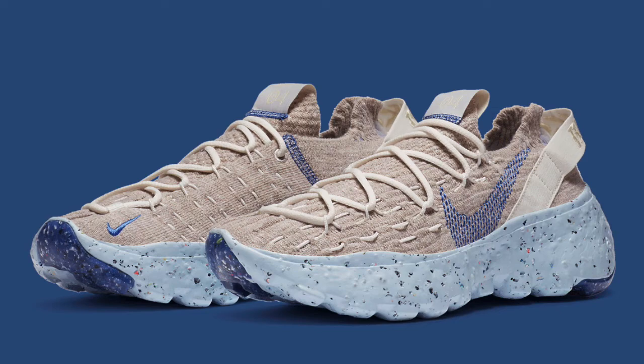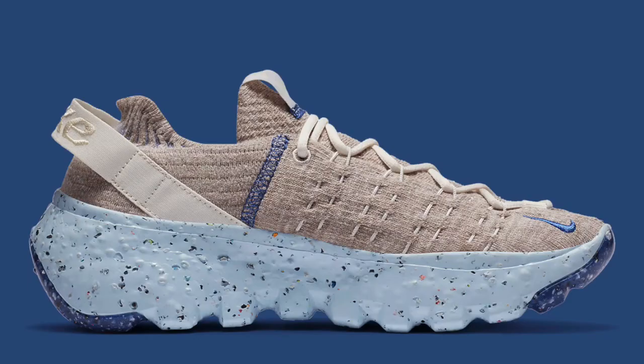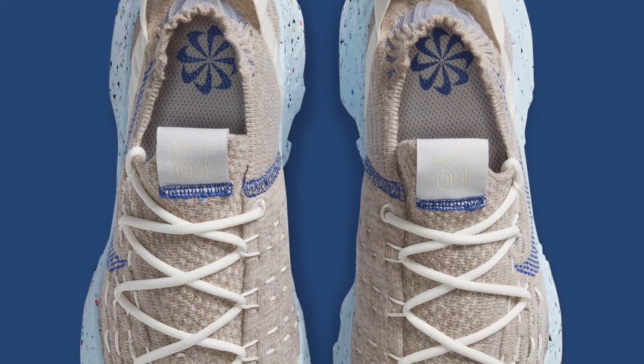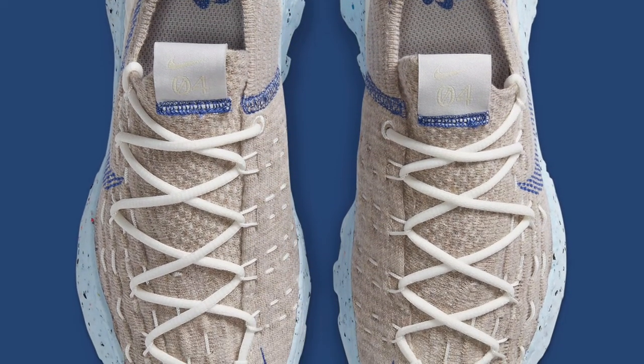If you're into the Space Hippie model and the recycled materials and all that stuff, I think this is probably one of the better colorways out of all the Space Hippies. I just think this one looks really clean. I like the tan, I like the blue — everything on this is just pretty nice in my opinion.